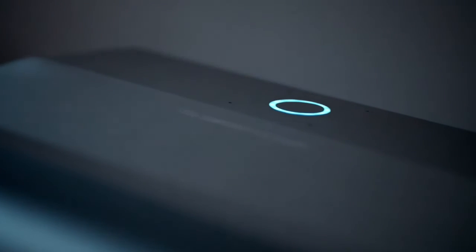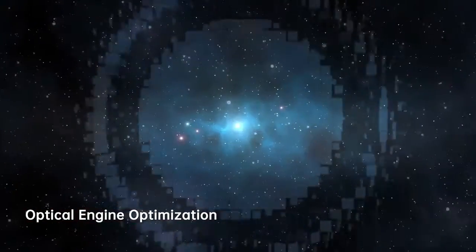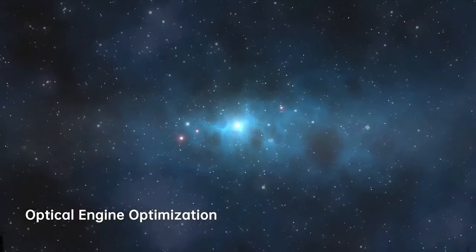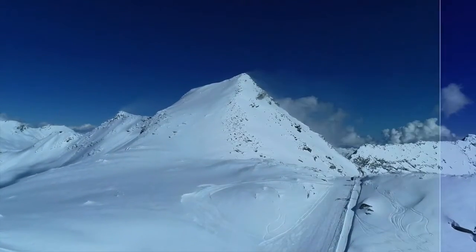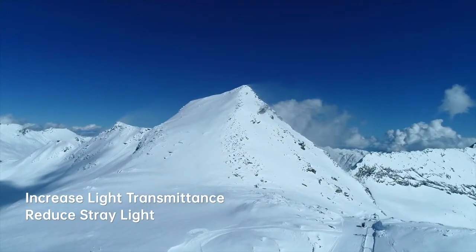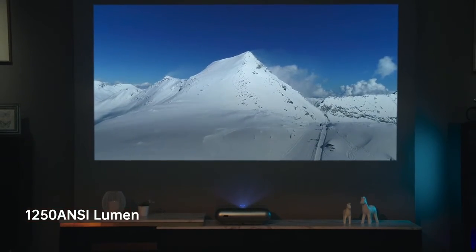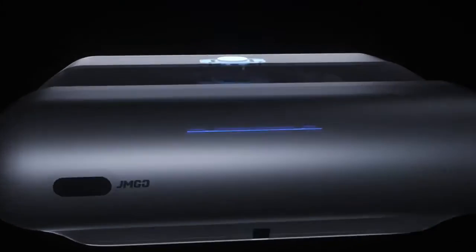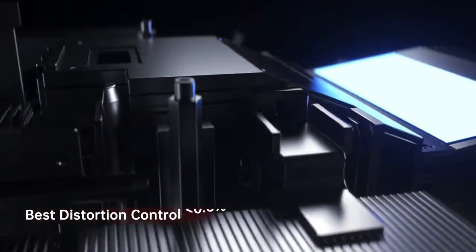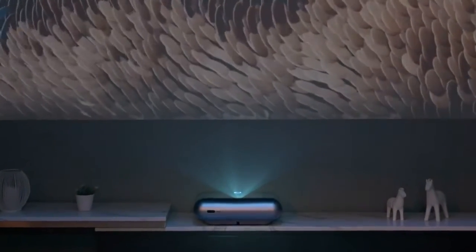JMGO O1 Pro achieves its crystal-clear image by collaborating with Leica in the development and optimization of the optical engine design. Leica's engineers refined the lens design to perform better by increasing light transmittance, reducing stray light, and improving the projection brightness to 1250 ANSI. Leica's professional auto-image correction and image distortion control further reduce the telecentricity during imaging by 25%.